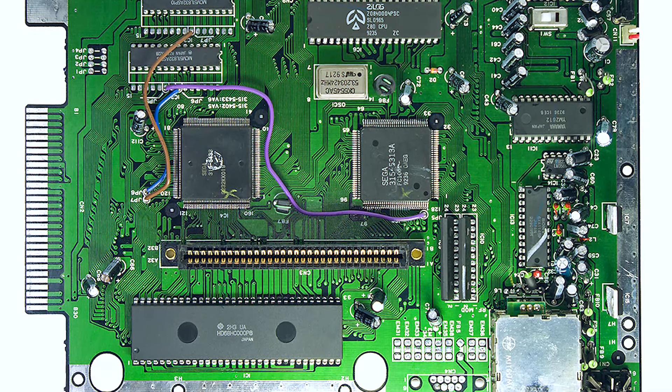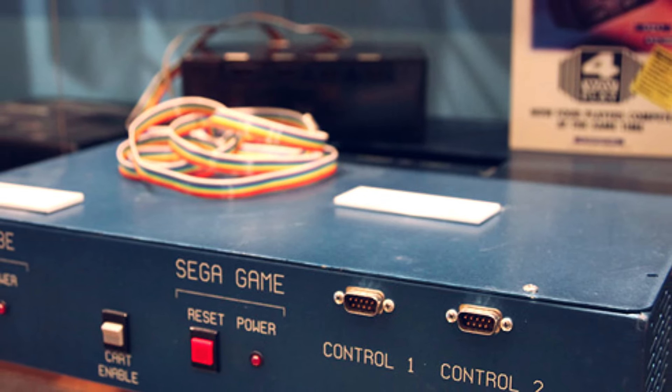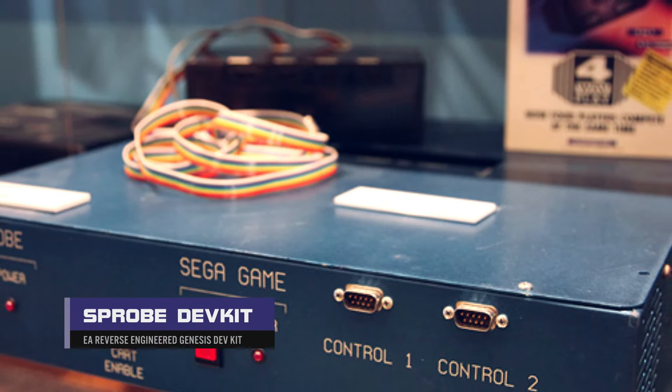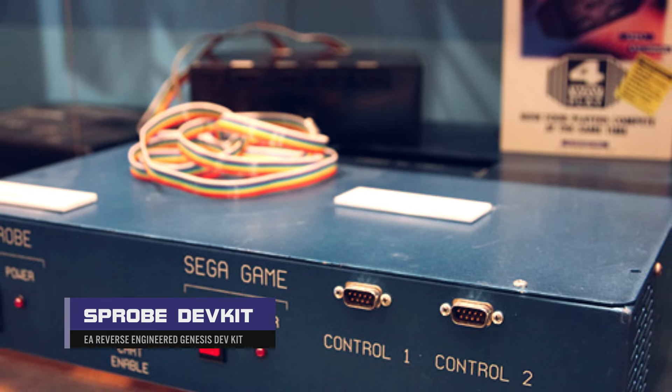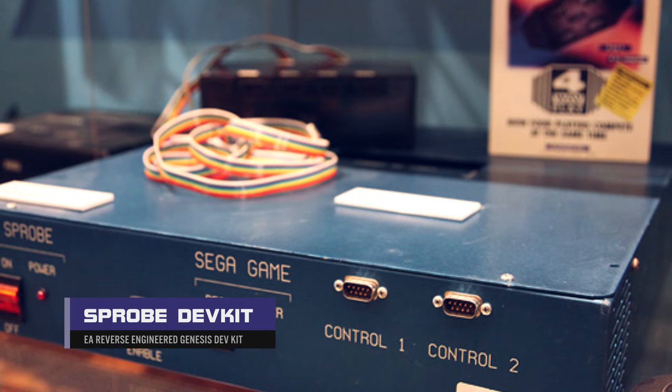After some time, EA's engineers had completely reverse engineered the hardware, documented what they had found, and built their own in-house development kit and tools. It was now possible to build games for the Genesis which did not require any involvement from Sega.